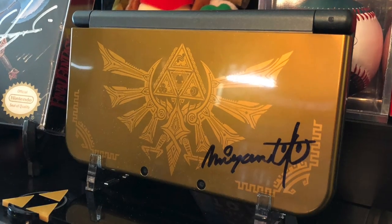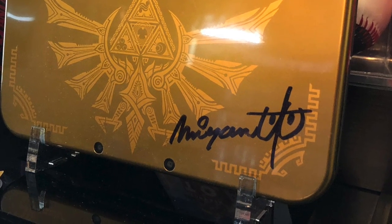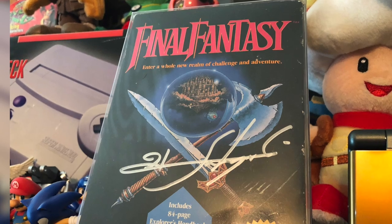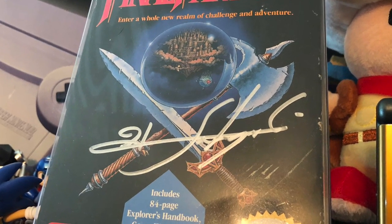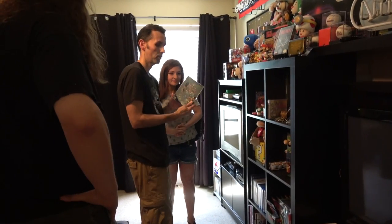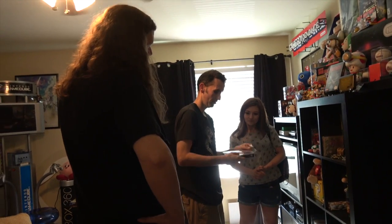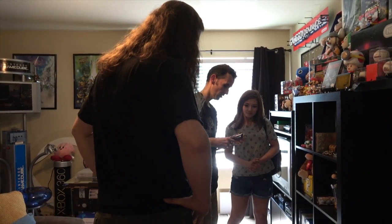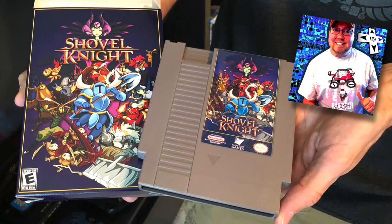Yes, this is my Nintendo 3DS Hyrule Edition signed by Miyamoto. I also have a Final Fantasy that was signed by the creator — I got that at PAX, he was signing at PAX a few years ago. And a complete-in-box Shovel Knight — they were selling these boxes at PAX one year and I got John Riggs to make me a cartridge. Oh that's cool!